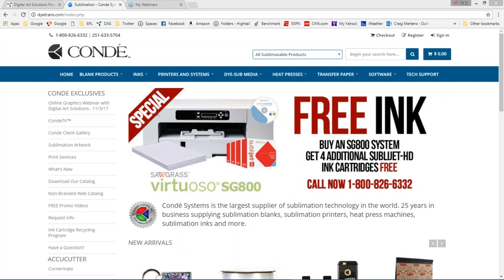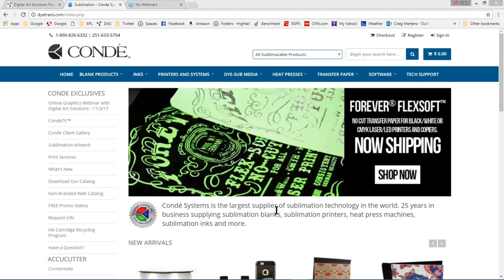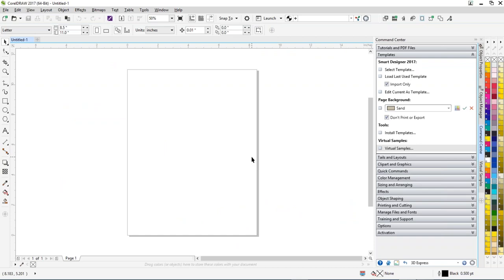I'm going to switch over to CorelDRAW 2017. If graphics is going to be an important part of how you're living for your family, it's pretty important to have a current version of CorelDRAW. Corel X7 is a good version, but unfortunately it's not supported under Windows 10. The two current versions of CorelDRAW supported by Corel Corporation are X8 and the 2017 version.